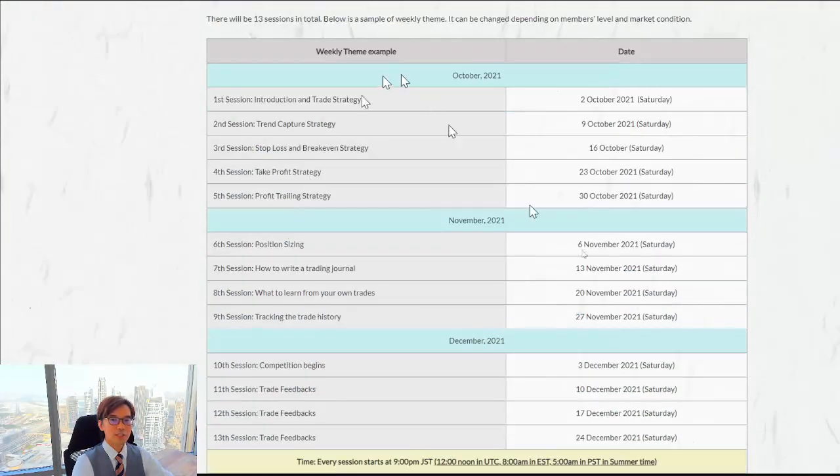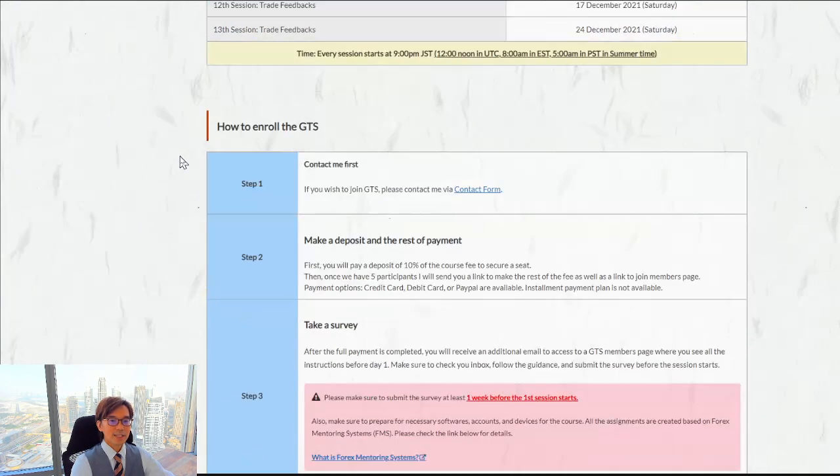You can find the course schedule here. This is a sample schedule — depending on the group's skills and mindset there may be some minor changes on weekly themes — but you can get a sense of what topics will be covered each week. With PDFs and GTS-members-only videos you will master my strategies one by one, week by week. I don't give all the information on day one and ask you to trade for the rest of the month — every week, step by step, we master together.